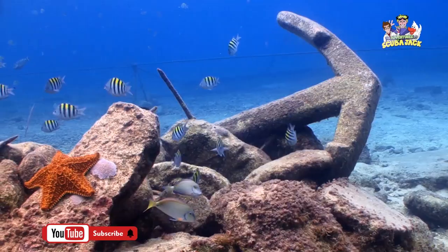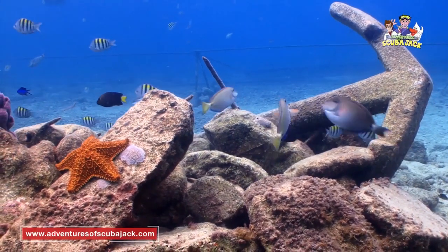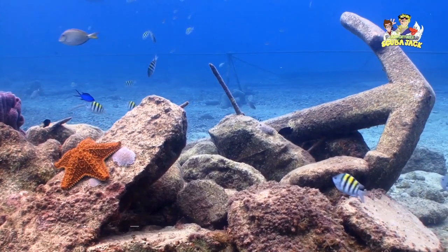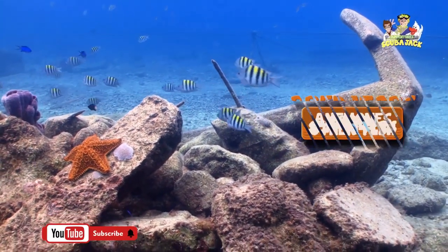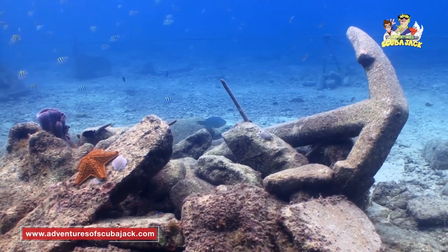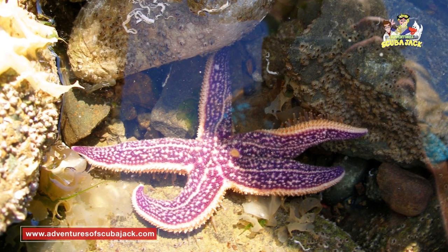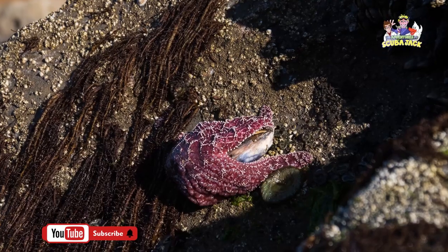Sea stars can be found in tropical coral reefs, seagrass meadows, tidal pools, and even down 20,000 feet to the deep sea floor. Some of the most common predators of sea stars include sea anemones, crabs, gulls, sea otters, and other fish. To protect themselves from predators, sea stars have substances in their body walls that have unpleasant flavors.